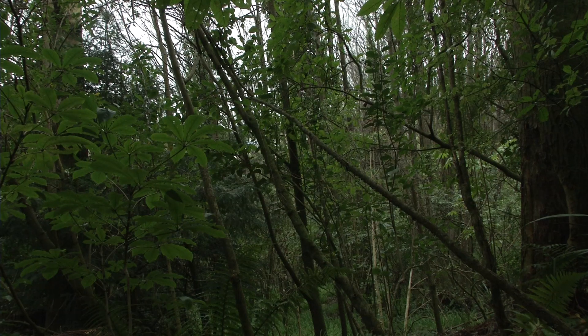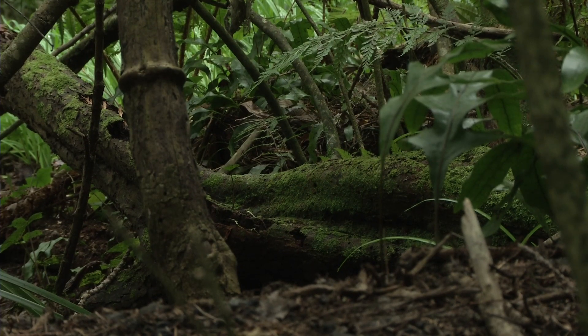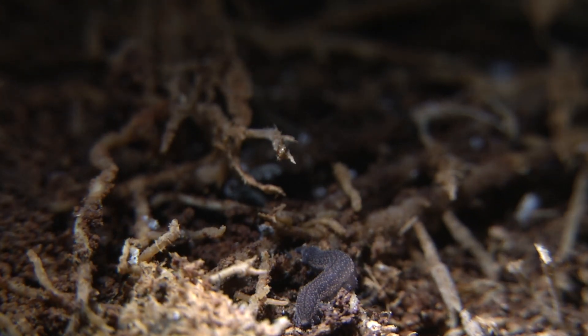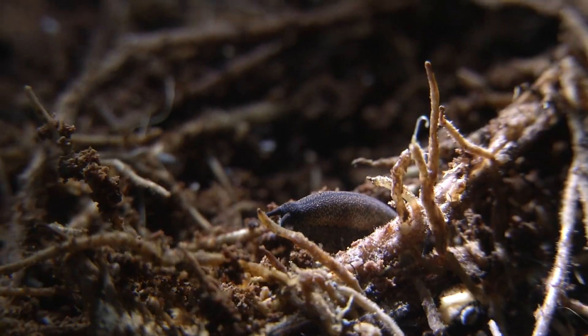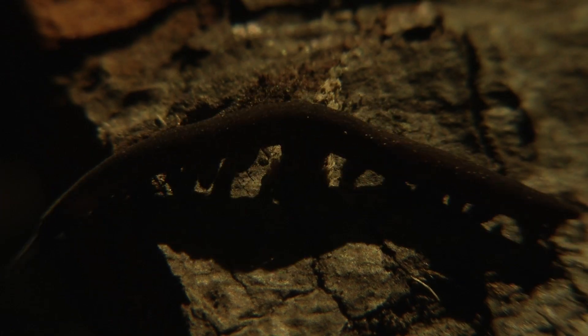Old growth forests make for a great home for Peripatas. But interestingly, these native species do not mind taking sanctuary in an exotic forest. Far too often people look at exotic forests as something that's merely there for human consumption and use. But it's really valuable for habitat for indigenous animals as well, and as long as you make the right habitats for them, they're quite happy to adopt them.